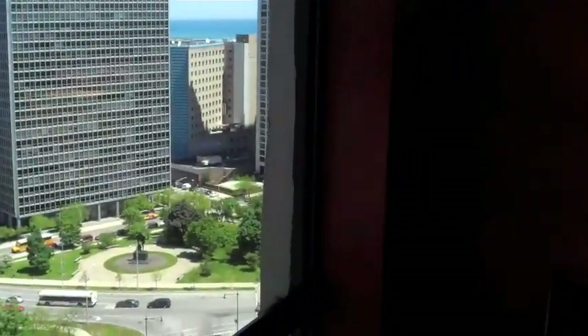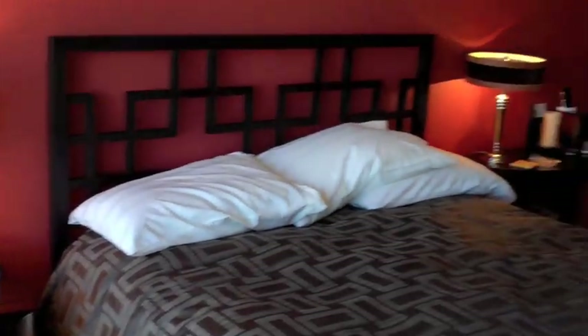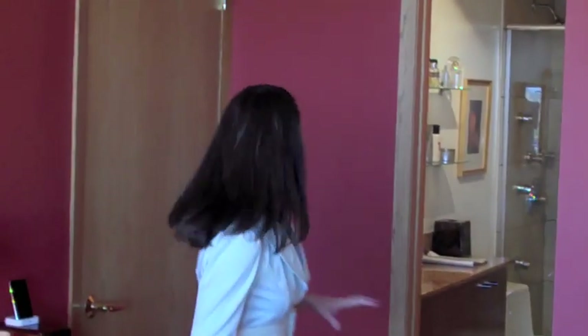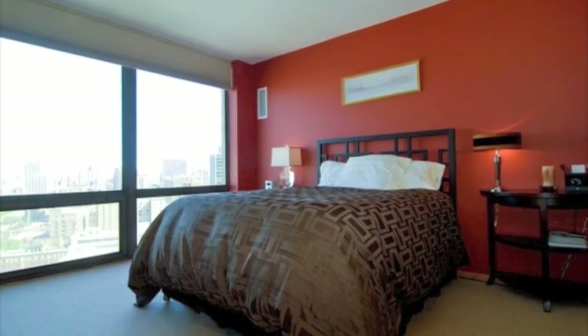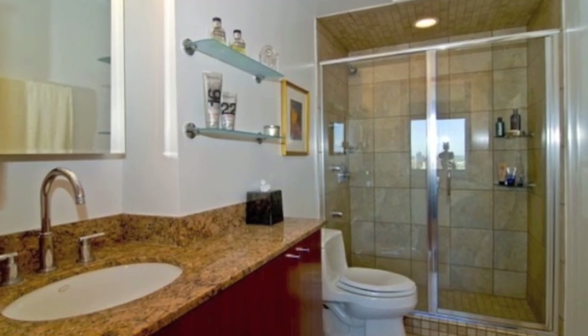We've got floor-to-ceiling windows in the bedroom as well. This is a very large master bedroom — although there's a queen here, you could easily fit a king-size bed. Great closet space, very well organized. When the owner did the renovation, he did a very good job putting in solid core doors, updated trim, as well as all new lights. Everything's on a dimmer. We can show you the updated bathroom.